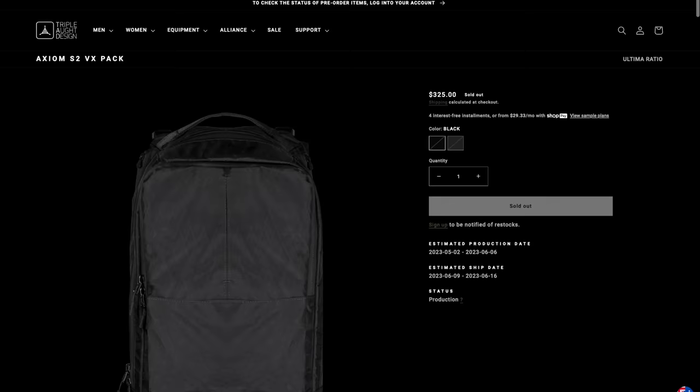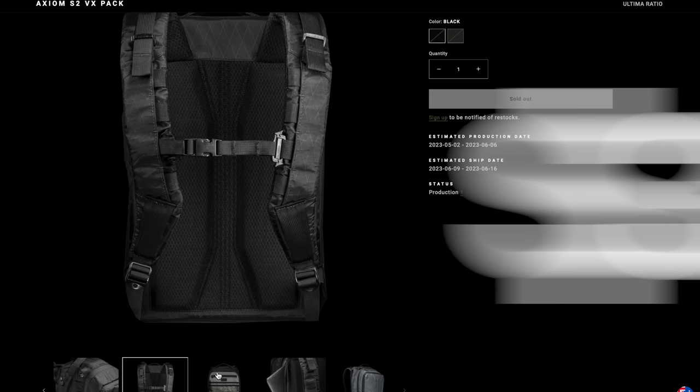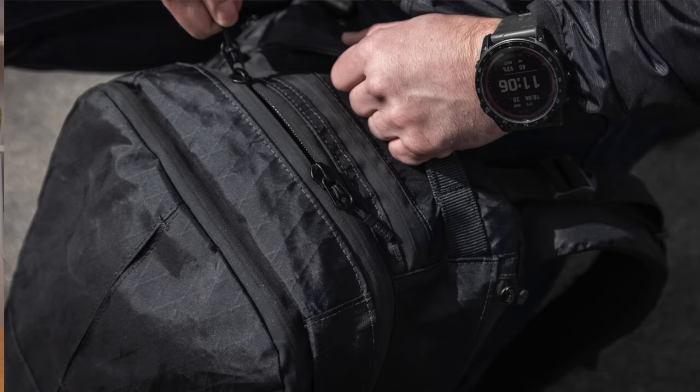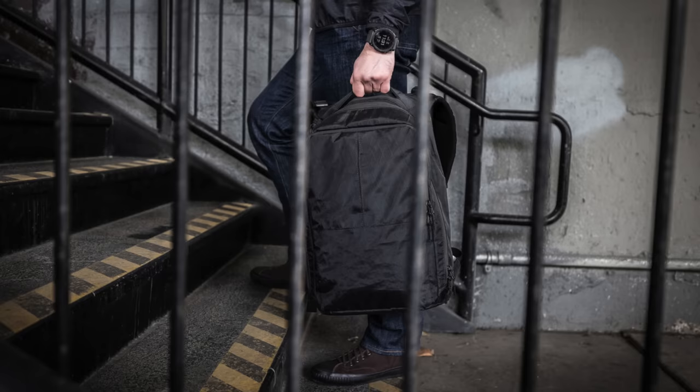Another backpack to consider at the $350 budget is the Triple Aught Design Axiom S2. This is an update of the Axiom 24, which was very popular. The new version has been streamlined to 19 litres and comes in at $325. It has very thoughtful design with lots of organisation, a great admin pocket at the front, and it's highly configurable. There's a sophisticated harness system with lots of padding, airflow, and load lifters. It's made from durable VX21 shell material with really high quality construction. I haven't used one myself, but I've seen a lot of people in the bag community rave about them.